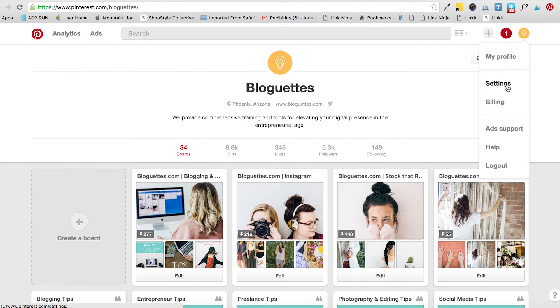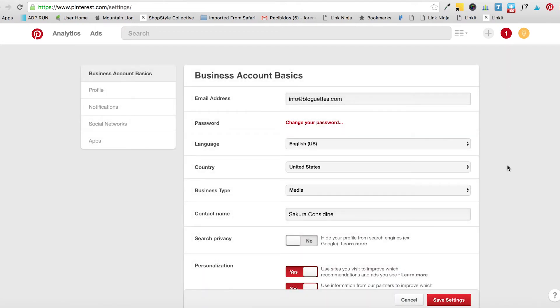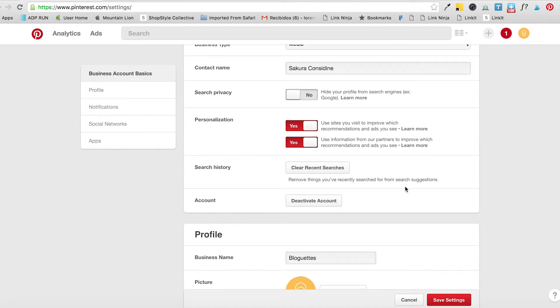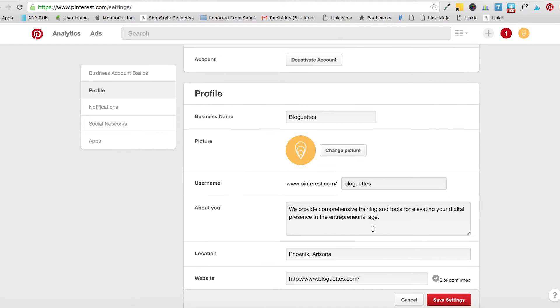The first thing I'd like you to do is go into your Settings and make sure you fill in all the information correctly. You'll want to have an email, a contact, and fill in your description — this is very important. You'll have your business name, your profile picture, which should be your logo or something that really represents your brand. Work on your description: what is your business about? Pinterest works like a search engine, so insert keywords that are pertinent to your business.